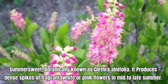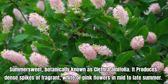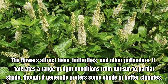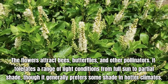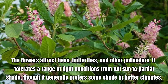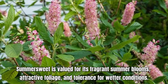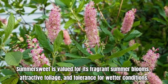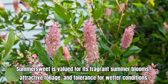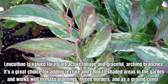Beautyberry, scientifically known as Callicarpa, is a deciduous shrub valued for its ornamental berries that appear in late summer to fall. It produces small, pink to lavender flowers in summer. The flowers are not particularly showy but are followed by clusters of colorful berries. The berries of Beautyberry are the main ornamental feature — they are small, round, and typically bright purple or violet in color. These berries persist into fall and are attractive to birds.